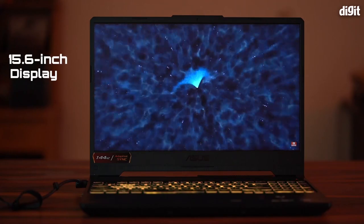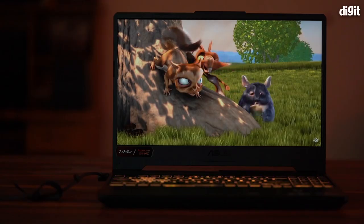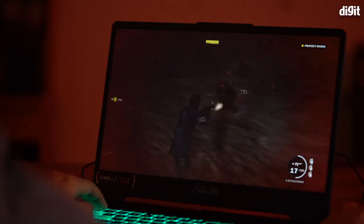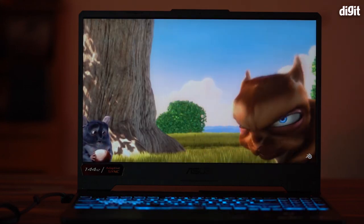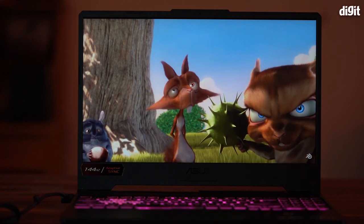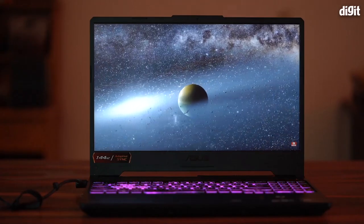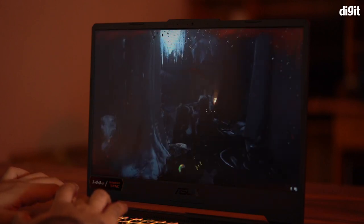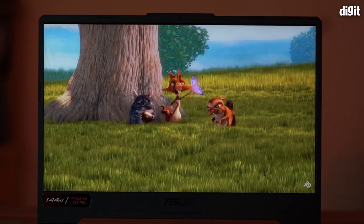The ASUS TUF Gaming F15 has a 15.6-inch IPS panel at 1920x1080 resolution. The tested unit has 144Hz support, but ASUS also sells a version with up to 240Hz, which is also more color accurate according to the ASUS website. The panel only covers about 63% of sRGB and about 48% of Adobe RGB, so you might want an external monitor for color-sensitive work. The display gets bright enough for use under direct sunlight, but viewing angles outdoors were an issue. The matte finish eliminates reflections, but screen visibility was poor from oblique angles. Overall, it's a good panel for gaming and media consumption, but spending a bit extra on the 240Hz variant with better color reproduction would be worthwhile.